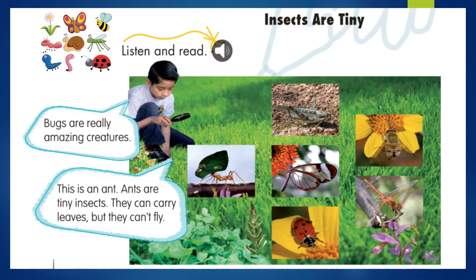but they can't fly. Bugs are really amazing creatures. Los insectos son criaturas realmente increíbles. This is an ant. Esta es una hormiga. Ants are tiny insects. Las hormigas son insectos pequeñitos. They can carry leaves. Ellas pueden llevar hojas, but they can't fly. Pero ellas no pueden volar. We continue.